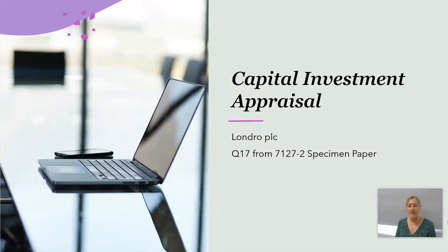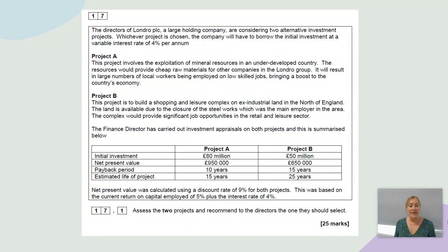Now we're going to take a look at this capital investment appraisal question, Londro PLC, which was question 17 in the specimen paper 2. So let's just have a quick look through the information we're given. The directors of Londro PLC, which is a large holding company, are considering two alternative investment projects.